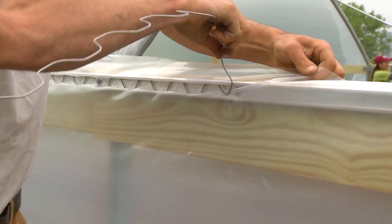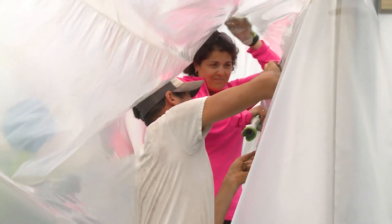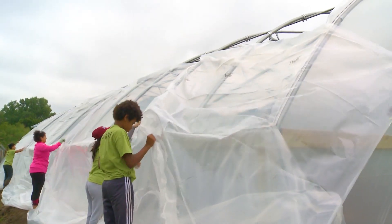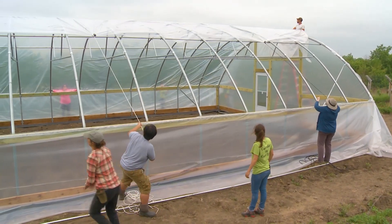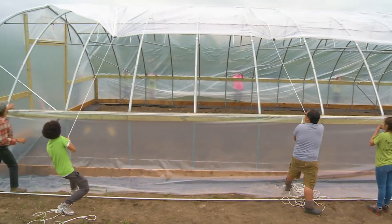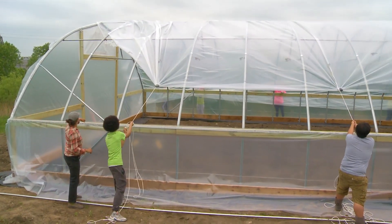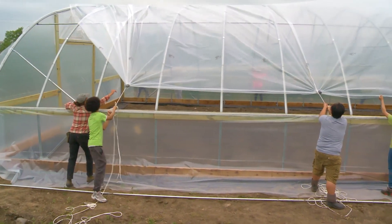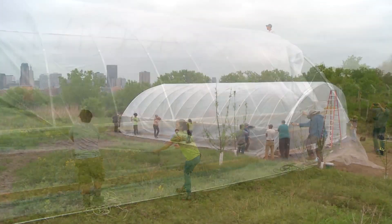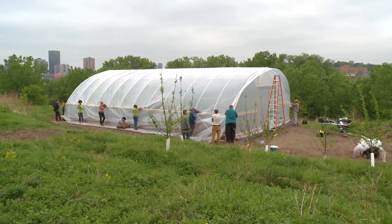You want to lay the plastic on a calm day, because working with plastic on a windy day can be a nightmare. You also want a day with some heat and sun so the plastic is warm enough to stretch over the frame. When it cools down, it essentially shrink-wraps and pulls tight — otherwise loose, flapping plastic will degrade faster. The plastic is generally 6-mil, rated for four years, and UV treated. Once attached through the wiggle wire channel, the plastic also holds the entire structure together more firmly.